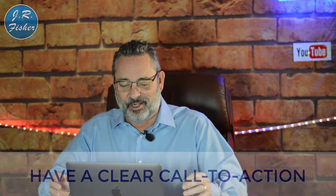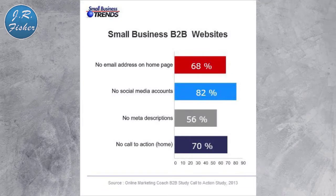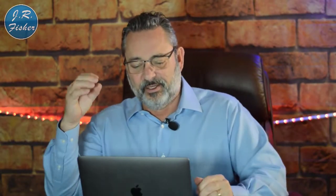Make sure you have a clear call to action. There's no shortcut — you just have to be clear about what you want people to do. According to Small Business Trends, 70% of small business B2B sites do not have a CTA or have a poorly defined one. Other stats: 68% have no email address on the homepage, 82% have no social media accounts, and 56% have no meta descriptions. You're driving people to your page and there's nothing for them to do, so you need call-to-action buttons on your ads and on the pages they land on.